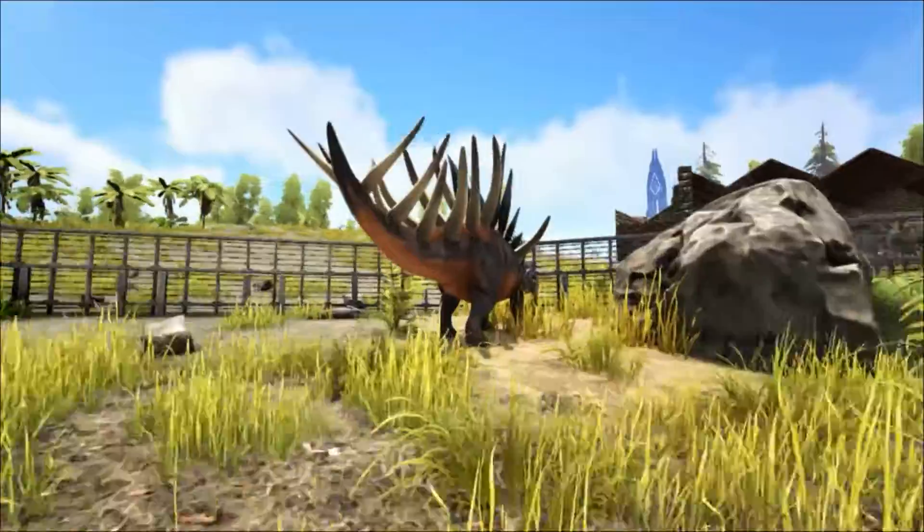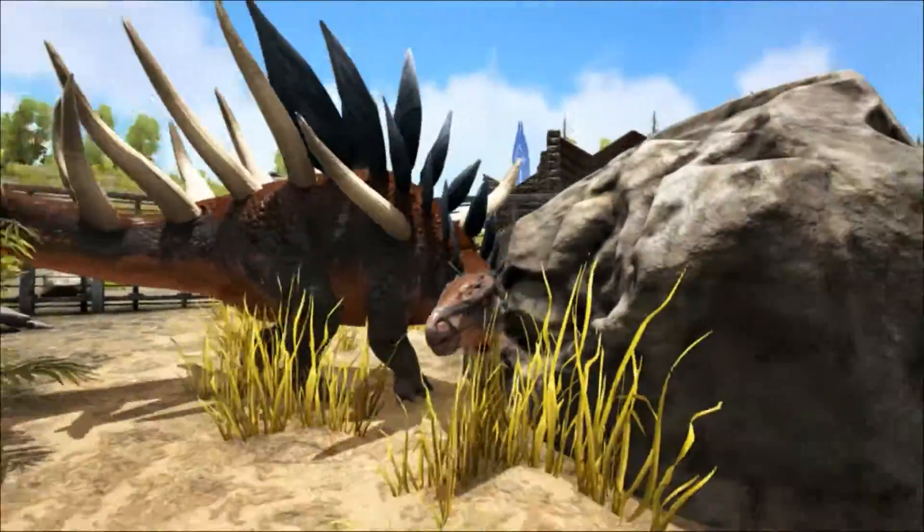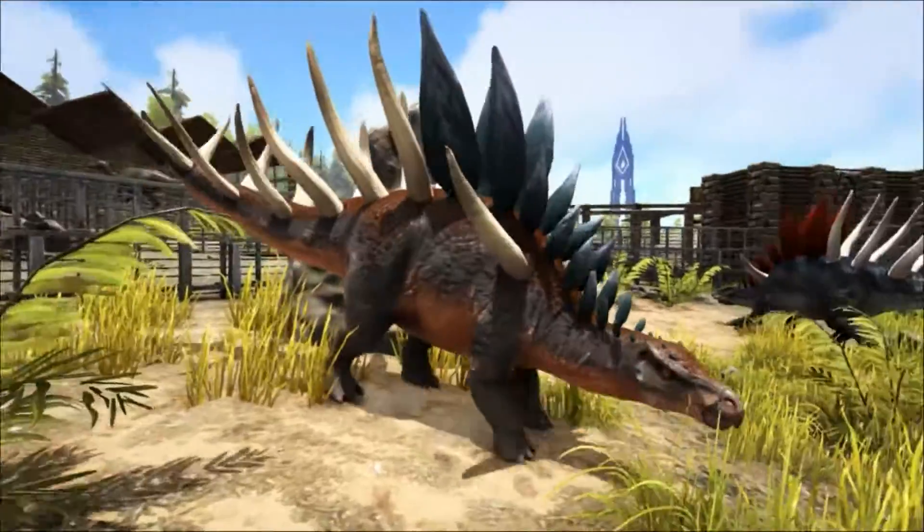It also would have had a very tight turning circle, and could have easily used this ability to quickly turn and keep its spiked tail pointed at predators.